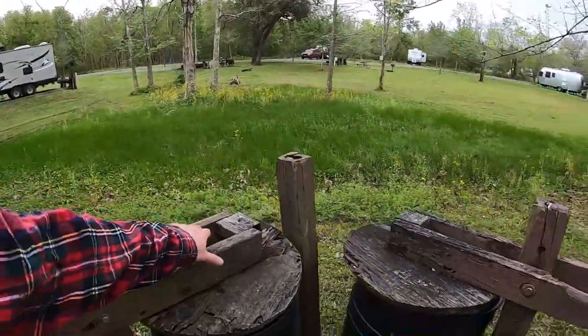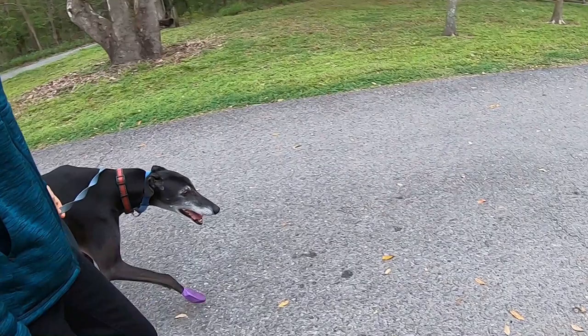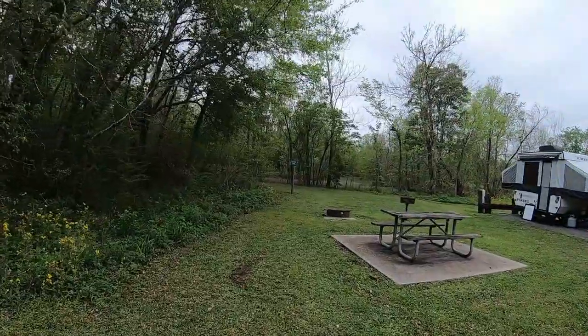One factor of convenience is you do have these waste baskets throughout this park to dispose of dog waste. And as you can see, for the most part, all the sites are spread out fairly well. And here's the nature trail.